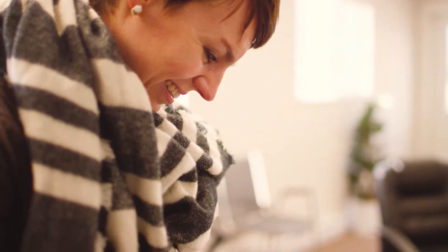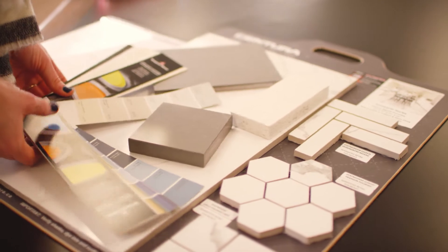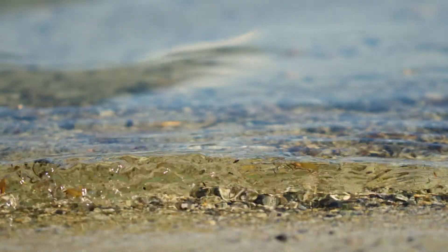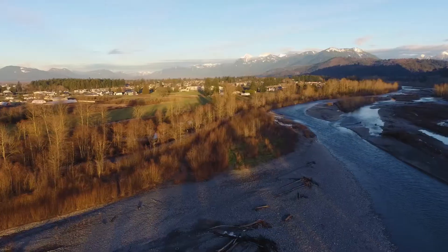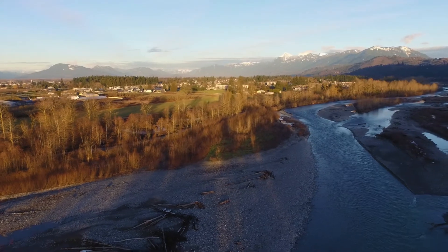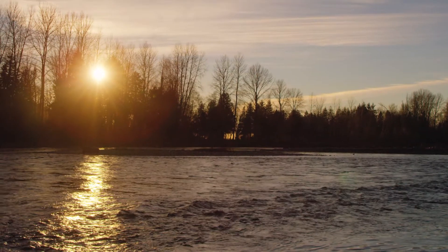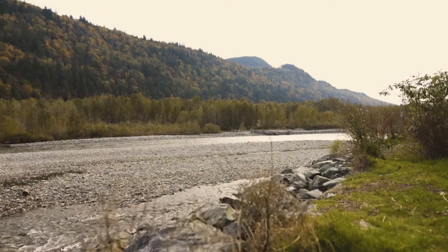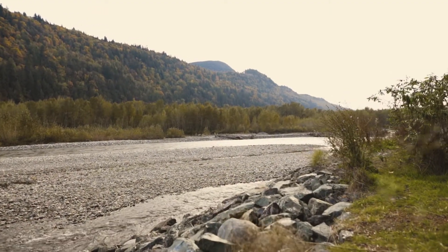The homes at Webster Crossing were primarily inspired by the beach and forest. Our beach theme came from Chilliwack Lake — it's light and airy — and the woods theme was inspired by the Vedder River. It's the natural beauty, the sunlight. It's still light and airy but with darker, warmer elements. Both schemes are easy for anyone to work with and put their own touch on when they move in.